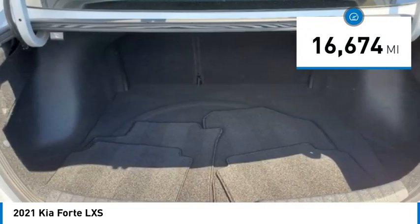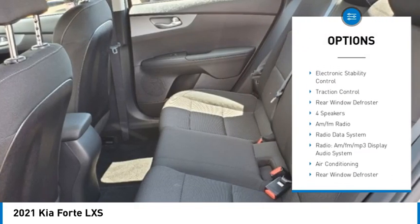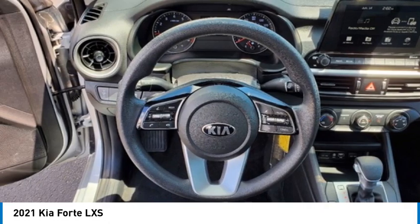This vehicle has less than 20,000 miles. Here are some of this vehicle's great options: alloy wheels, brake assist, remote keyless entry, speed control, four-wheel disc brakes, front wheel independent suspension, electronic stability control, traction control, and rear window defroster.